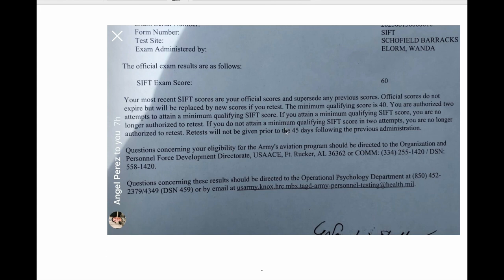Hi everyone, this is Dave here again. In this video, I'll give you an overview with another student who recently took the SIFT test and passed with 60. So 60 is a very competitive score for the SIFT test, and the SIFT test is for people who want to become a pilot in the army.